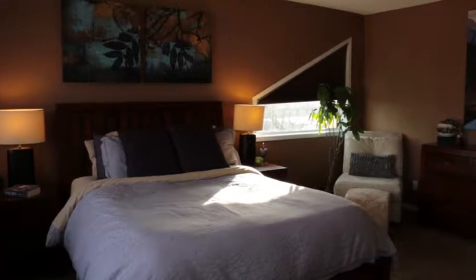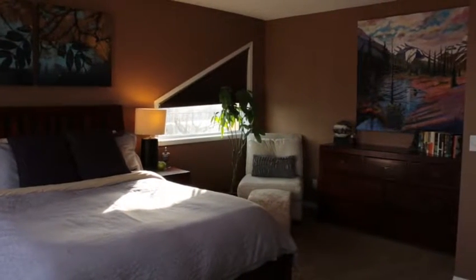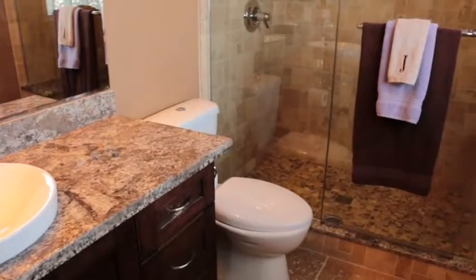The large master bedroom will be your place to retreat. You will love getting out of your master ensuite walk-in shower and stepping onto heated flooring.